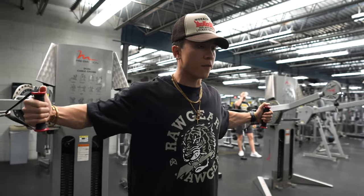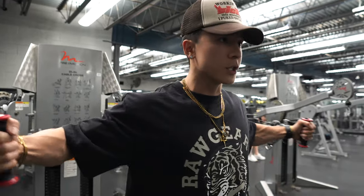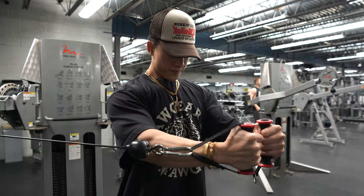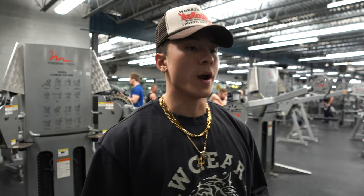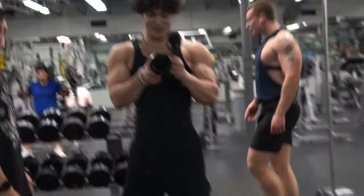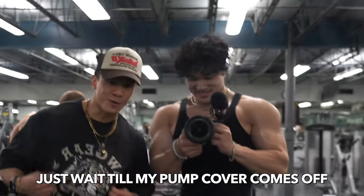Squeeze, get that full range of motion, stretch and hold — just get the pecs warmed up as well as your shoulders and everything. After flies, I would do two sets of rope extensions for the triceps, just to get the elbows and triceps warmed up. That's what I do before any chest workout — try it out and you'll see the difference.